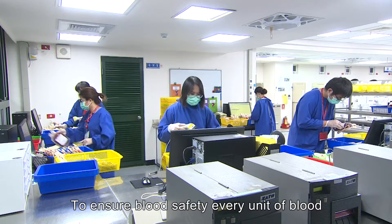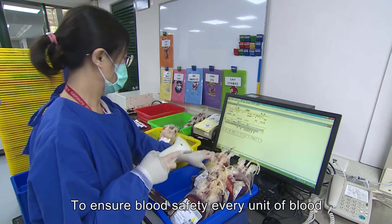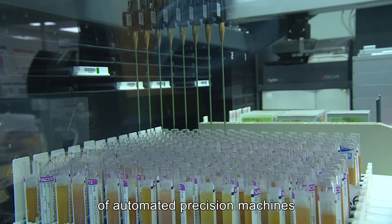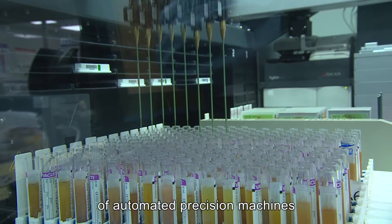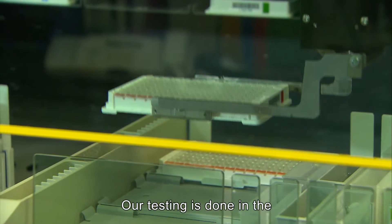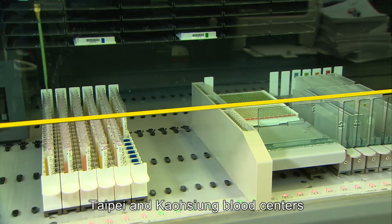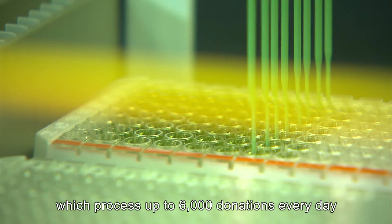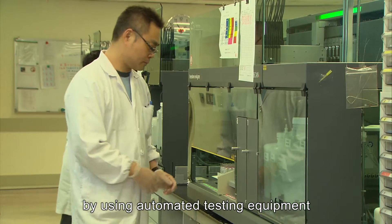To ensure blood safety, every unit of blood undergoes extensive testing with the assistance of automated precision machines. Our testing is done in the Taipei and Kaohsiung blood centers, which process up to 6,000 donations every day by using automated testing equipment.